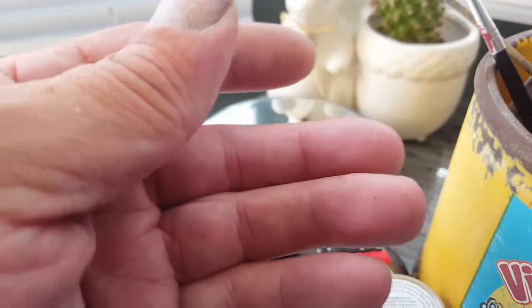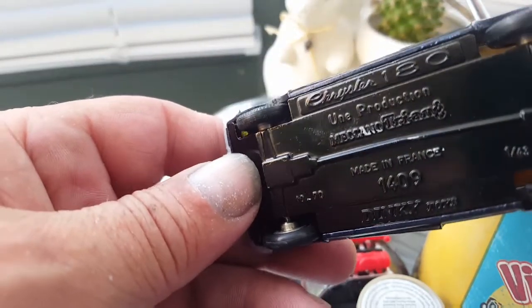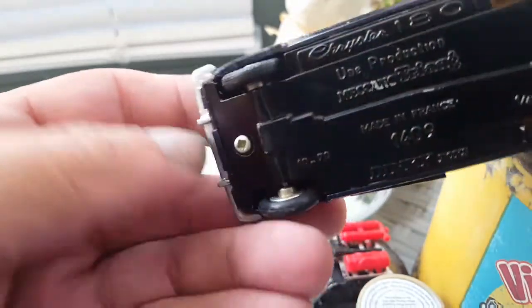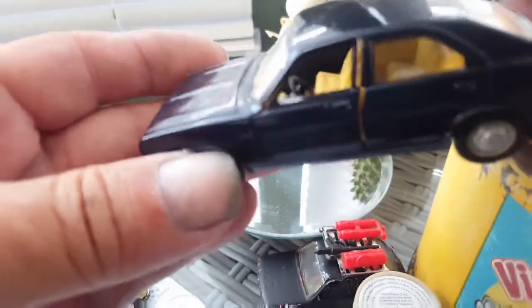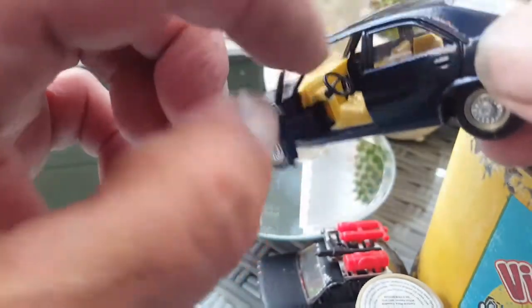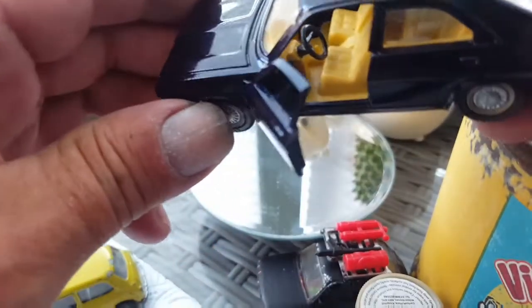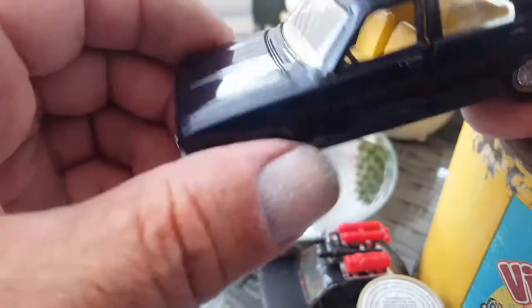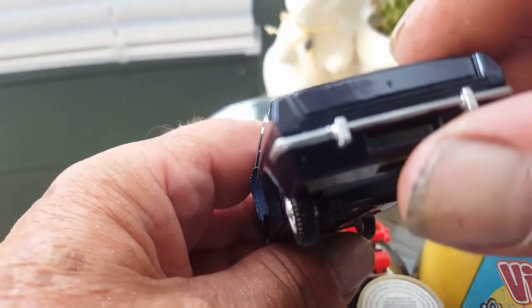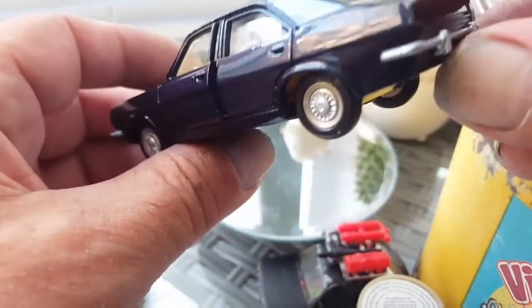Then we've got a Dinky toy, it's a number 180 — turned out really nice. The doors open, cleaned it all up inside, gave it a new coat of paint and some new headlights. Just got to put a bit of detail on the back lights and that, and then that's just about there.